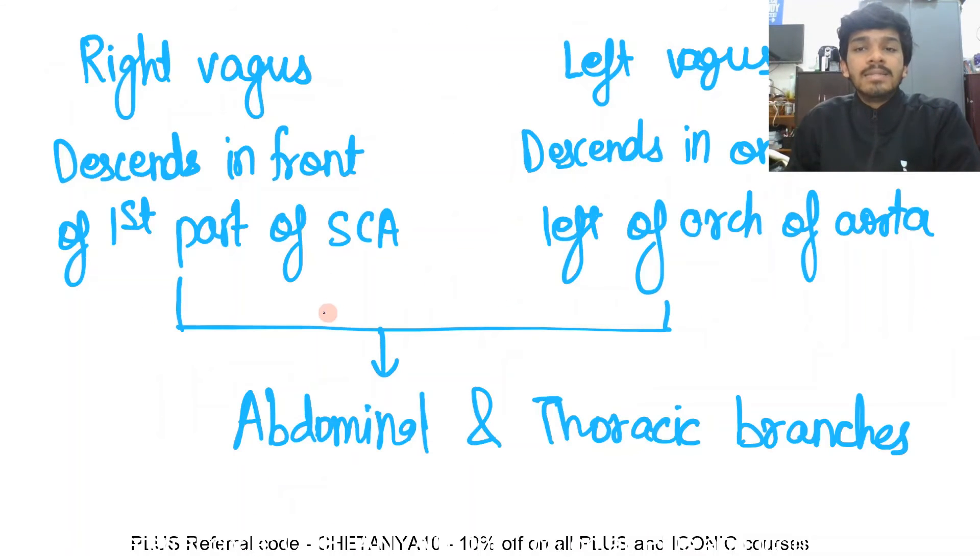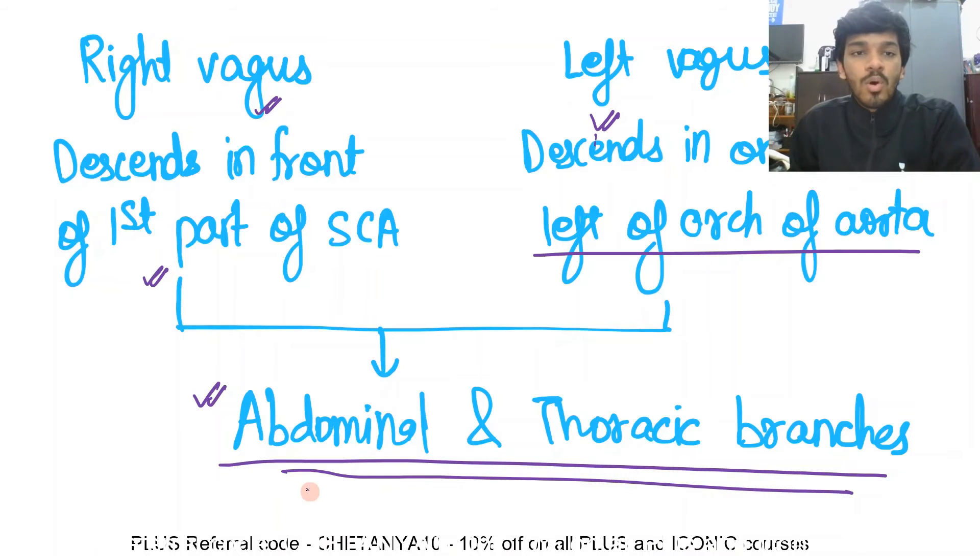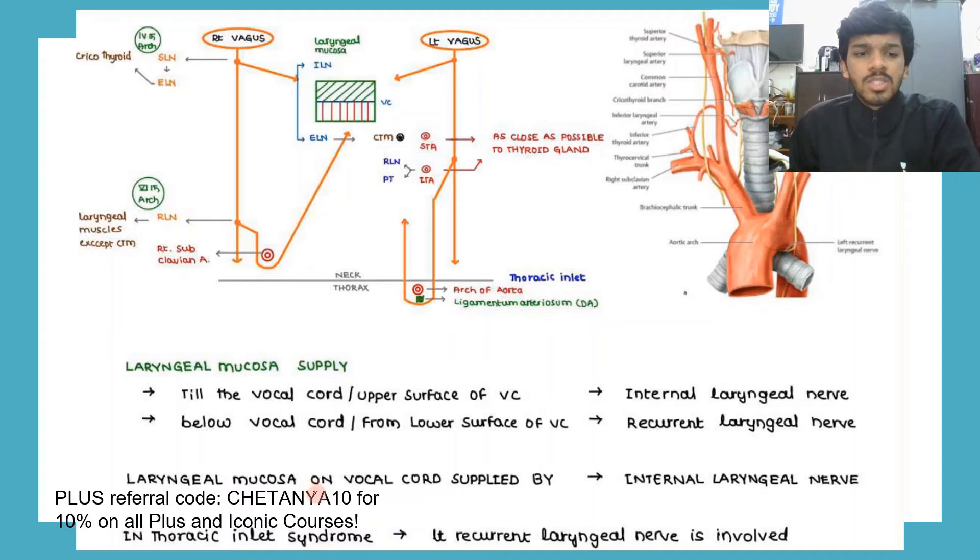The right vagus descends in front of the first part of the subclavian artery, and the left vagus descends on the left of the arch of the aorta. On the left side it descends further downward. The right recurrent laryngeal nerve is given in the neck, whereas the left recurrent laryngeal nerve is given in the thorax. The right and left vagus nerves continue and give abdominal and thoracic branches, passing through the esophageal opening at the level of T10.